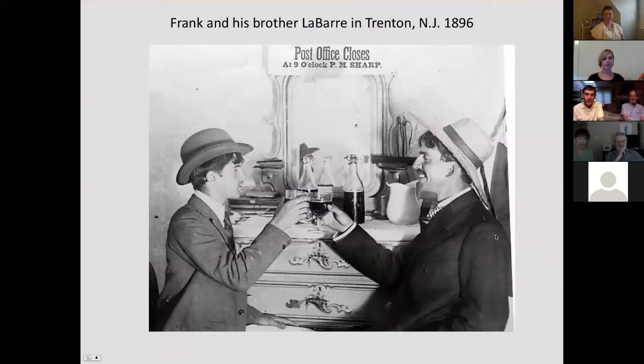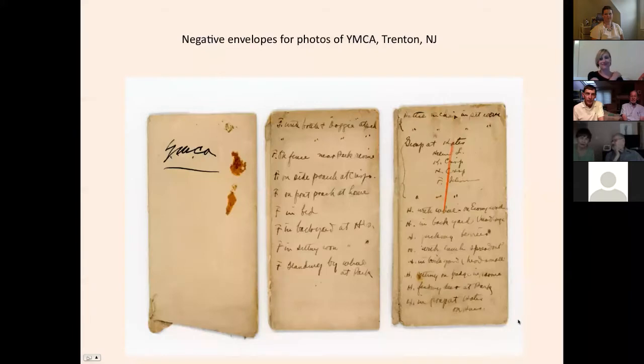Here he's toasting with his brother in the bar in 1896 - we feel it's a toast to the book. We think somebody took this photograph with Grandad's camera. Something I found in our research: here are negative envelopes for photos of the YMCA in Trenton. You can see the envelopes have inscriptions of where he took each photograph and a description, which allows us to identify these photographs from the very early days when it's evident he was taking a lot of photographs before he even arrived in Wilmington.